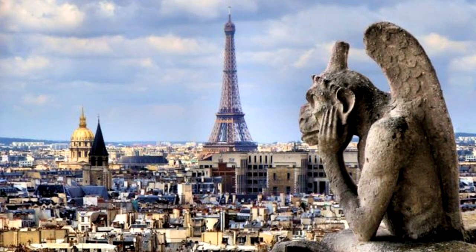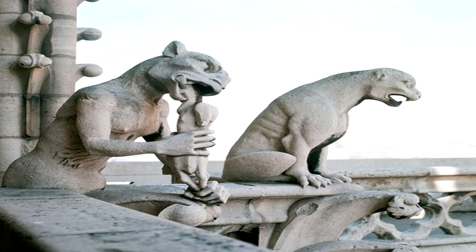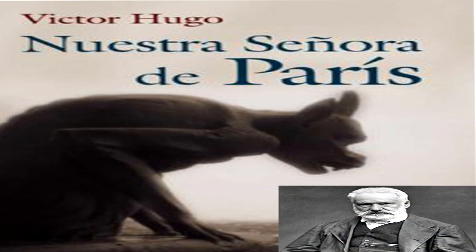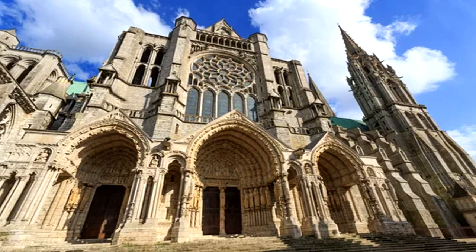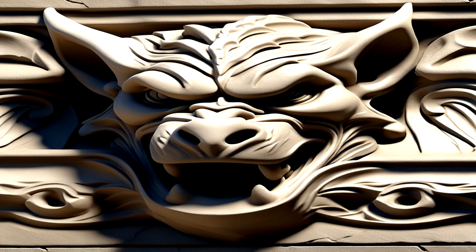La Catedral de Notre Dame de París: esta icónica catedral gótica es famosa por sus elaboradas gárgolas, muchas de las cuales se hicieron mundialmente conocidas debido a la novela de Víctor Hugo, Nuestra Señora de París, también conocida como El jorobado de Notre Dame. La Catedral de Notre Dame de París es conocida por sus hermosas gárgolas talladas en piedra que se mezclan con otros detalles arquitectónicos y esculturas.